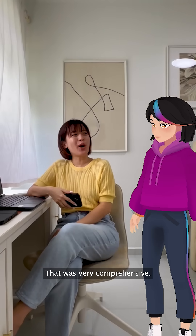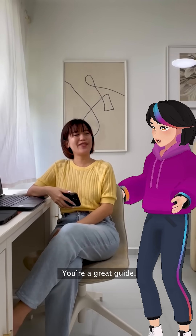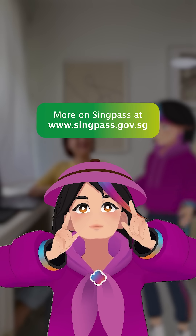Thanks Gail! That's very comprehensive. You're a great guide. No problem, always happy to help. Thank you.